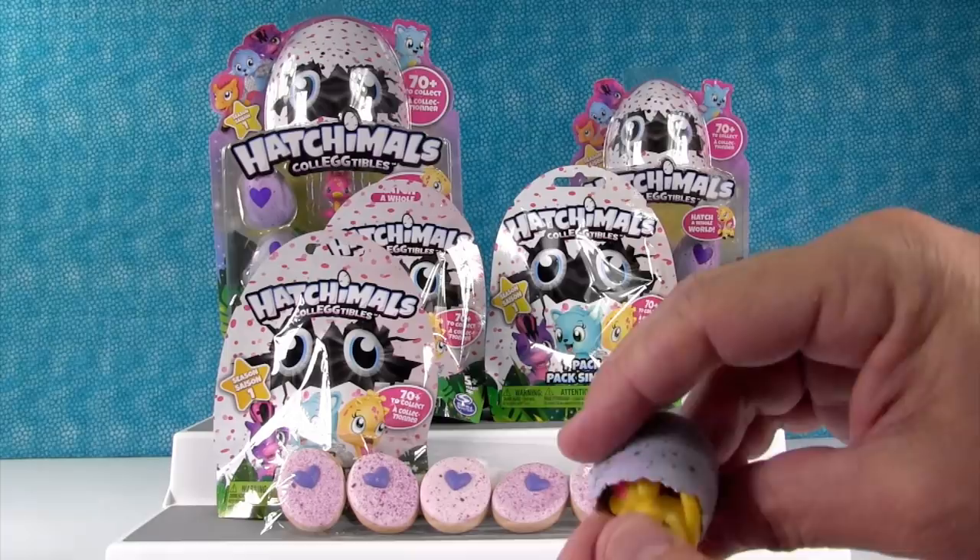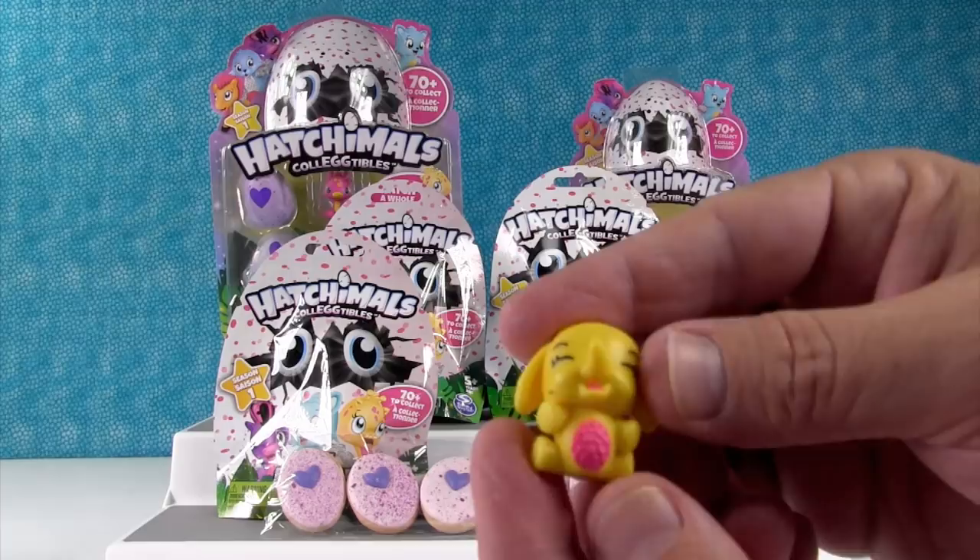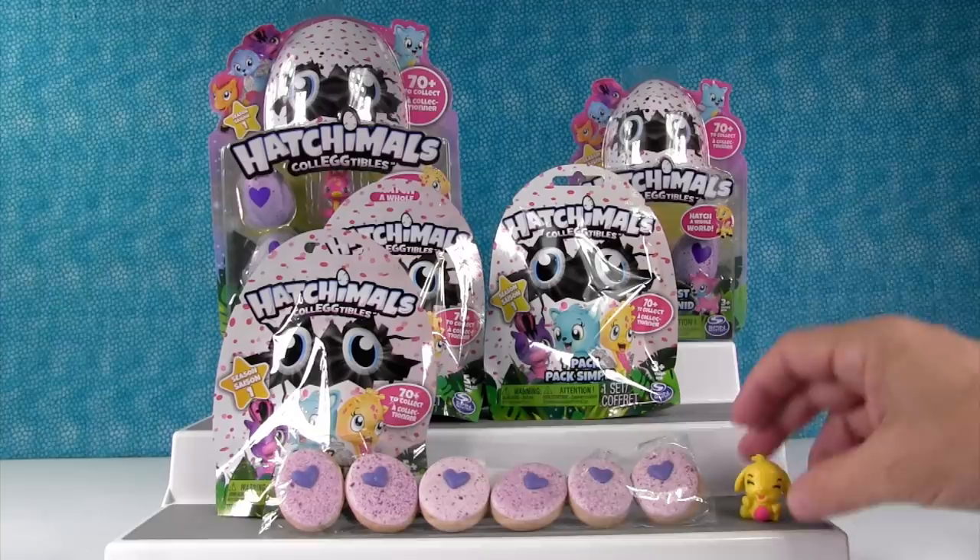We have one from Giggle Grove — oh, that's a rare! It's a little elephant. These come in common, rare, ultra rare, and limited editions, which is really cool. There's our little yellow elephant — very cool!